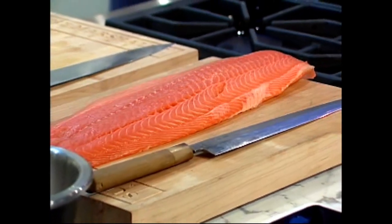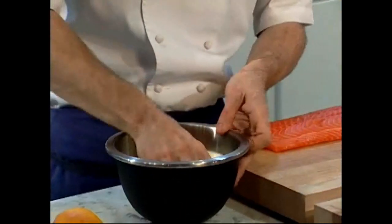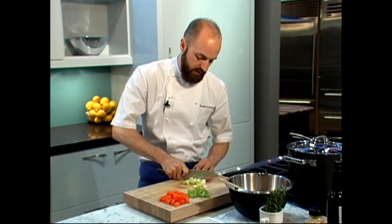While it takes years for Norwegian salmon to develop its refined flavor, it takes just minutes to transform it into a tasty and nutritious meal fit for any occasion. So let's go into the kitchen and see what's cooking.